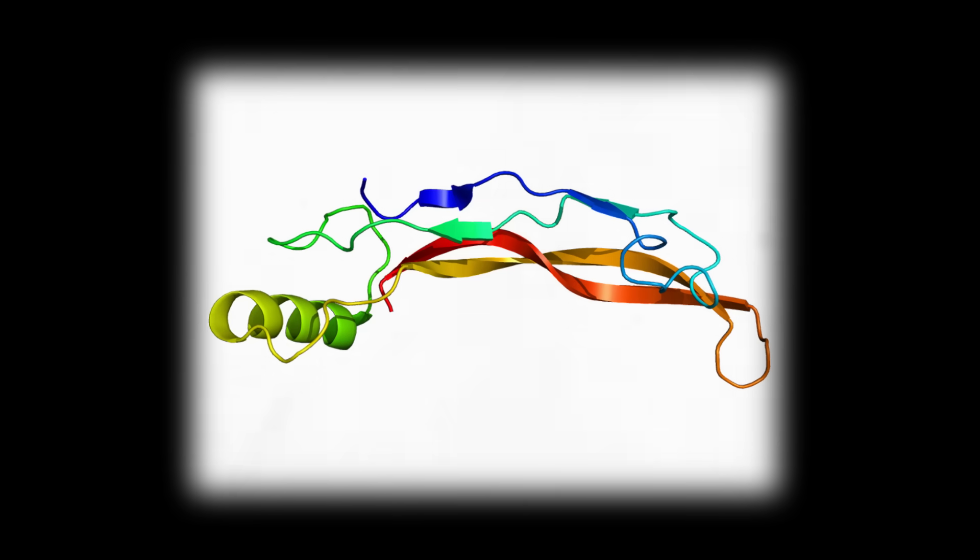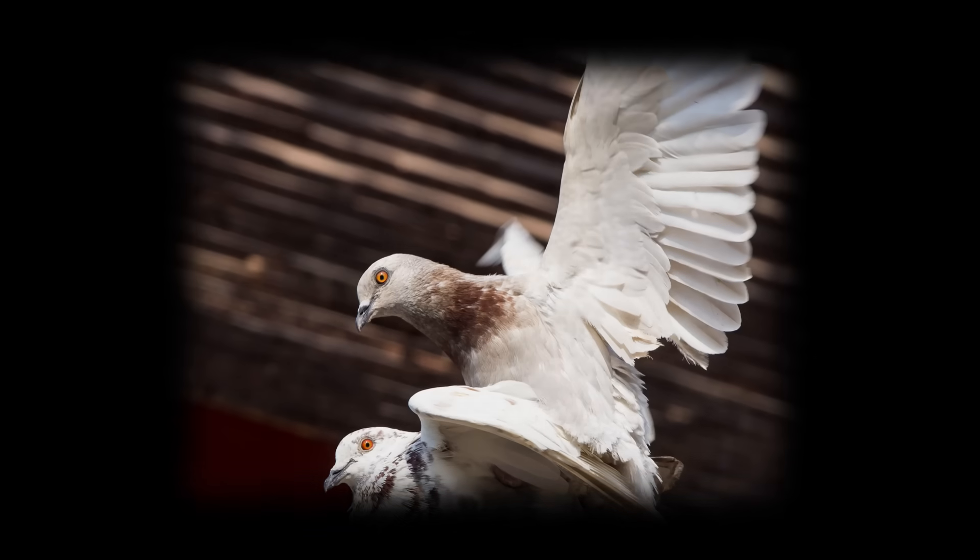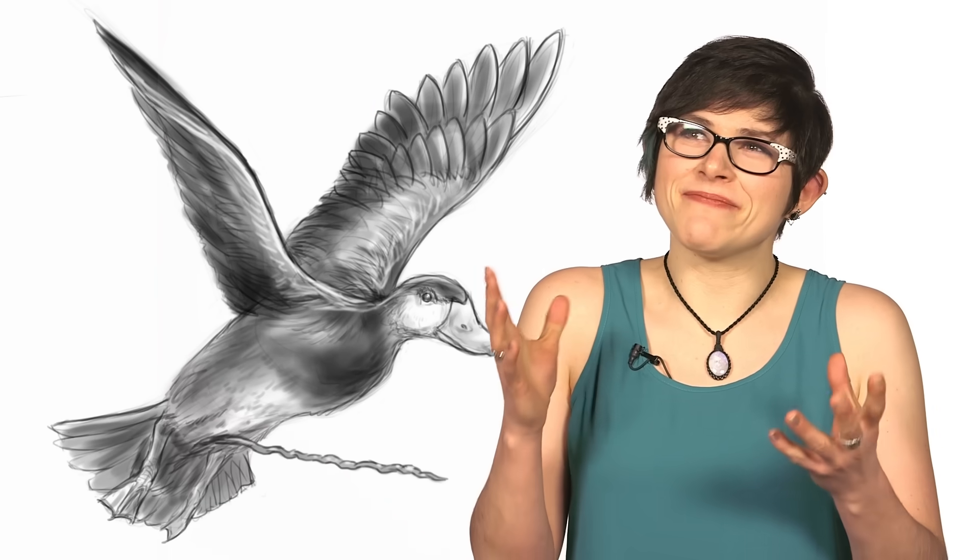Penises! Ducks have them! Most other birds don't. In fact, only 3% of birds have penises. It turns out that during development, a special protein, BMP4, kills off the cells that would turn into a perfectly acceptable penis. In ducks, this doesn't happen. So penis they have — and what a penis.